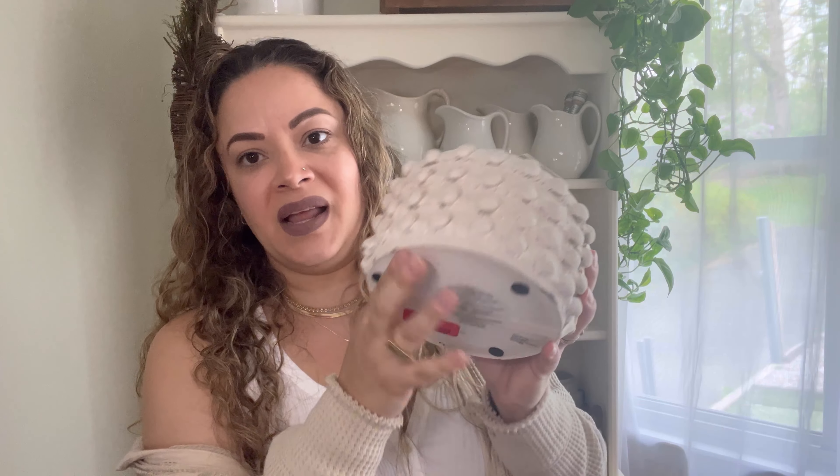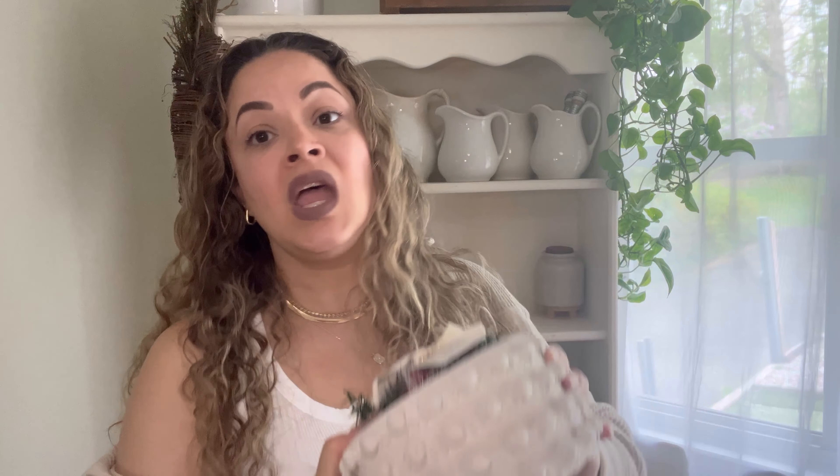It gives me those anthropologie planter vibes — like the ones I've picked up on clearance for Christmas that I showed in my home video. I'm ready to remove the candle and just use the vessel as a planter. For three dollars that was a steal.